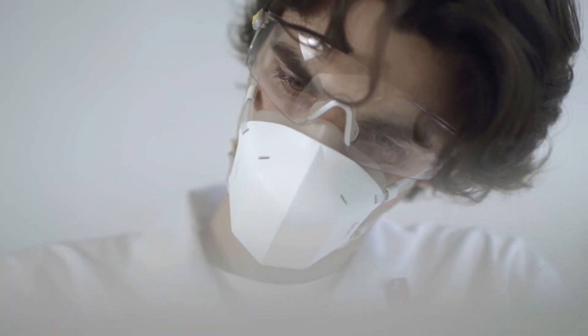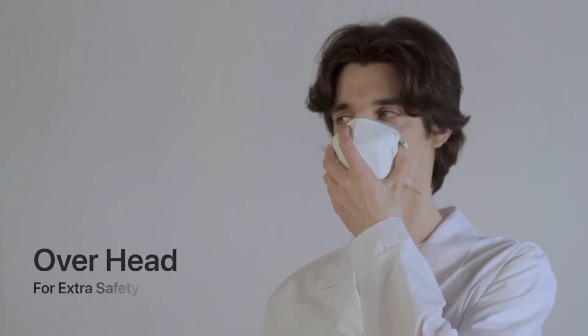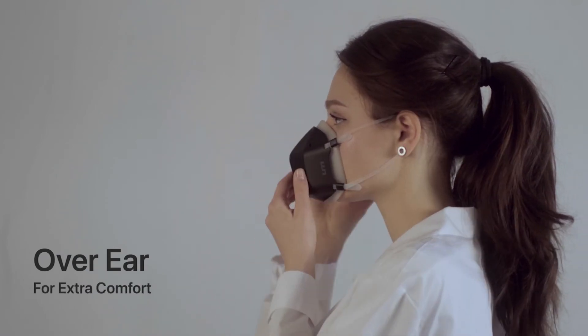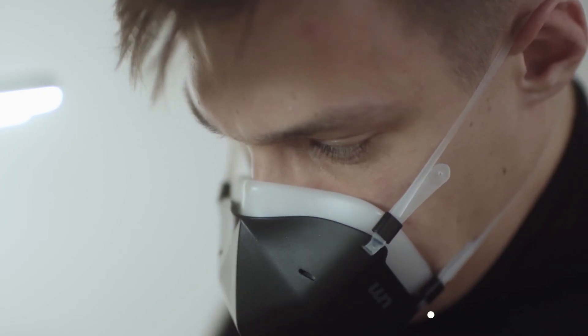UV Mask's medical-grade ergonomic silicone inner layer is soft against the skin. Wear it securely and comfortably with its flexible strap. UV Mask creates a secure, airtight chamber that sits around your nose and mouth, making talking and breathing easy.